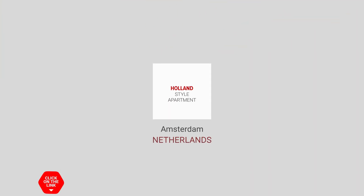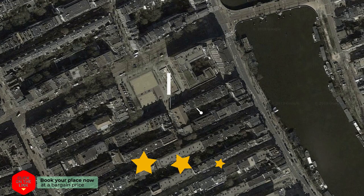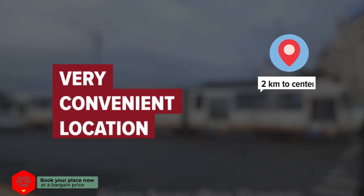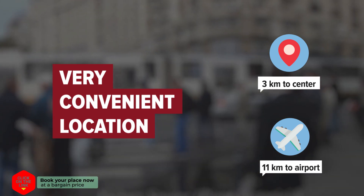Holland-style apartment in Amsterdam, Netherlands. Distance to city centre is 3 km, and distance to the airport is 11 km.